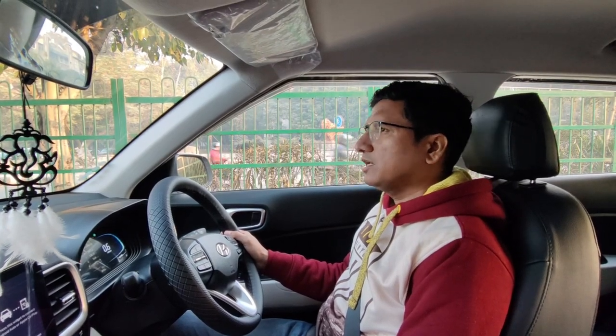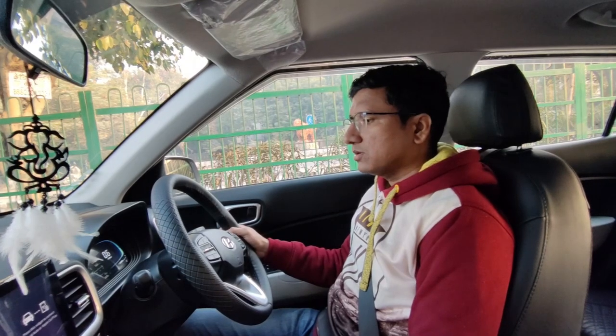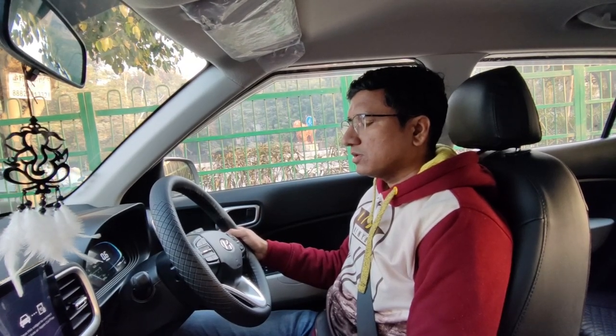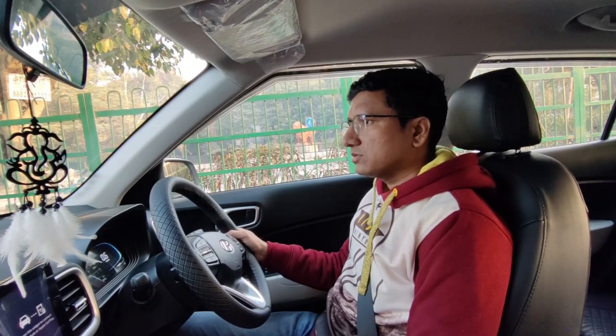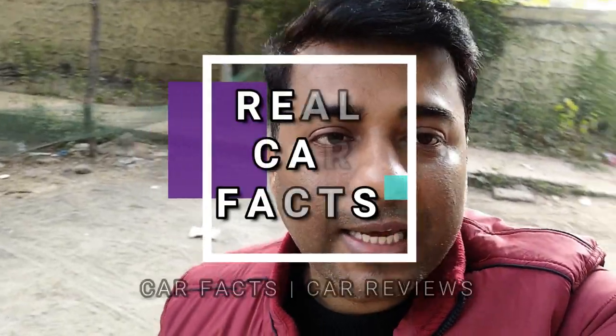I think this is a little bit of a city car. Its talk and power figure is better than Nexon, so you will get the power to see Nexon. Hello guys, welcome to Real Car Facts — how are you all?